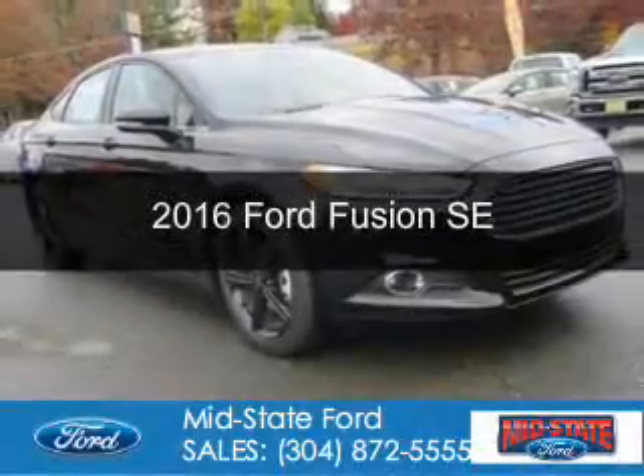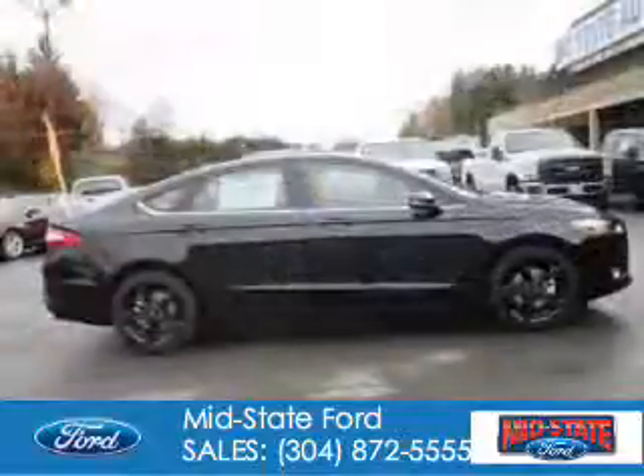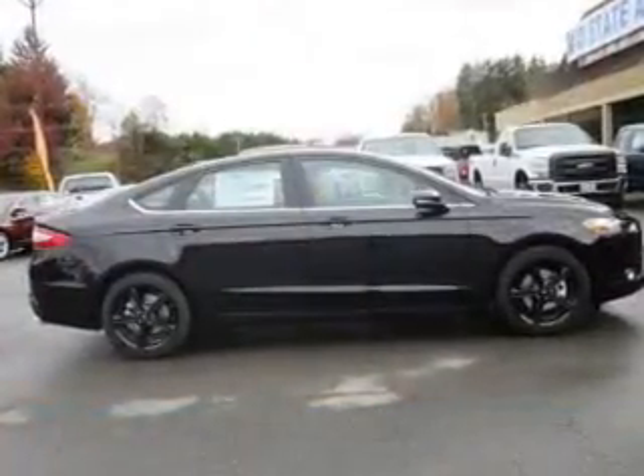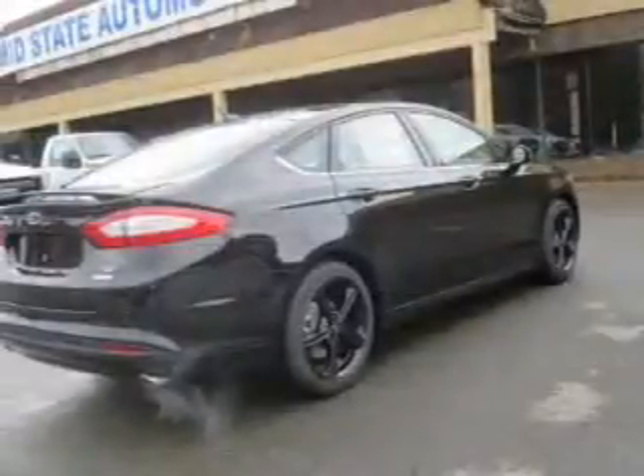This is a new 2016 Ford Fusion. It's powered by front wheel drive, a 1.5 liter four cylinder engine, and a six speed automatic transmission.